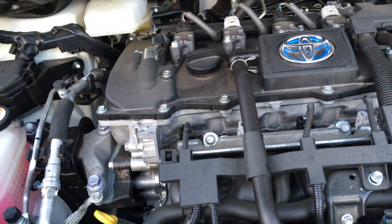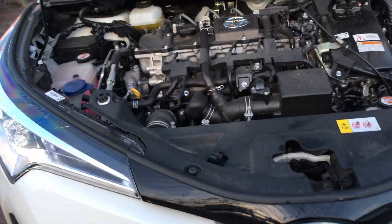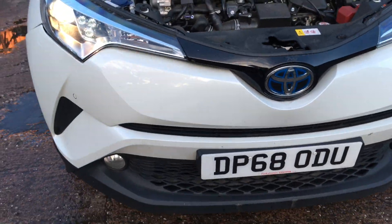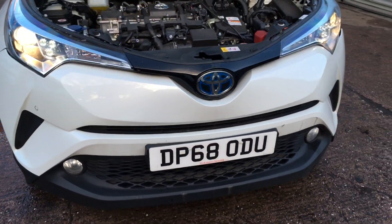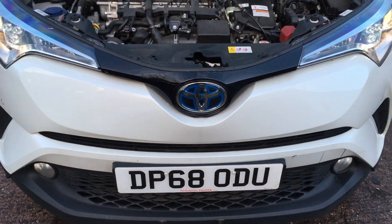Hello YouTube, here we have a 2019 Toyota CHR. It's 2019, and the accident damage brings it to our yard for parts.